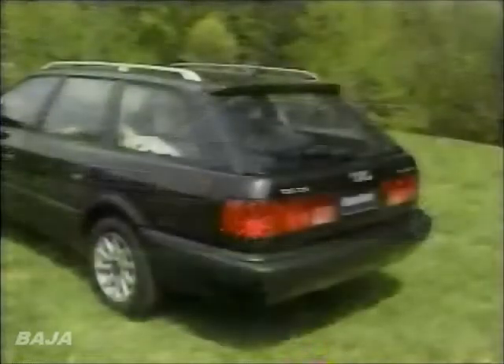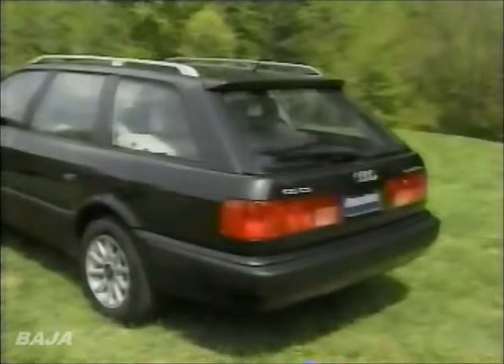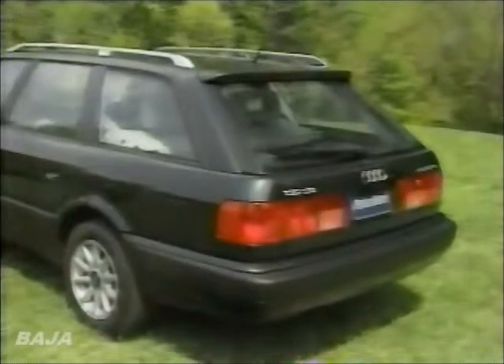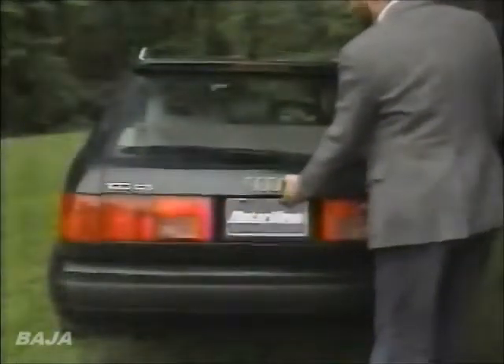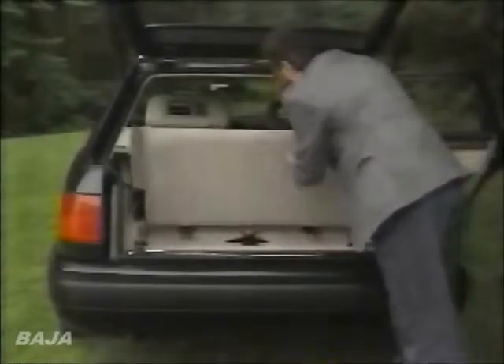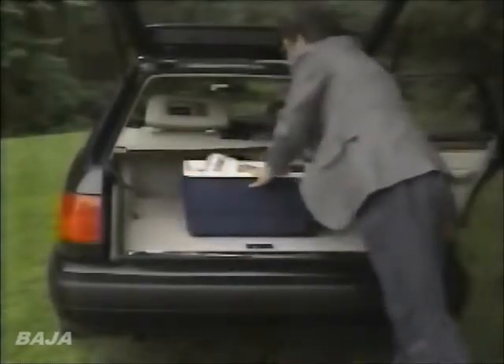The styling, derived directly from the current 100 sedan, is very handsome, especially at the rear. The wide tail even holds a folding third seat for extended family capacity. Normal luggage space, while less than the previous model, is still a respectable 33.9 cubic feet — 65.5 if you fold the middle seat.